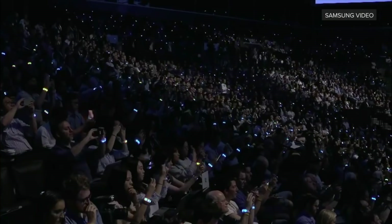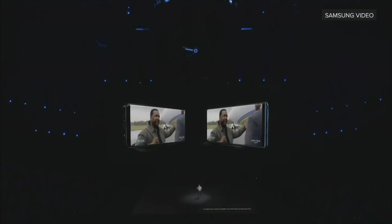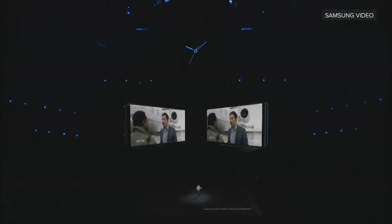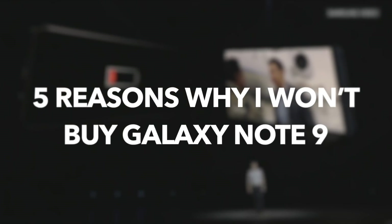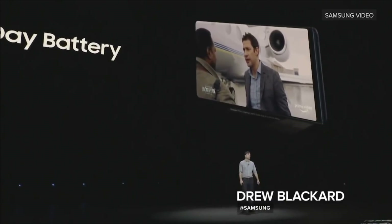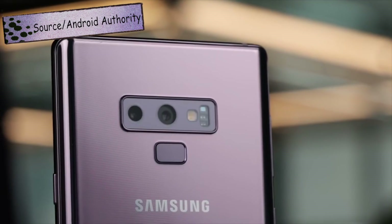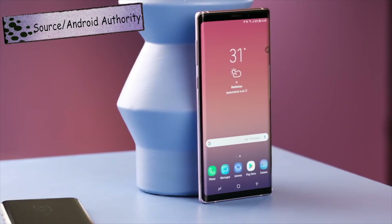The Samsung Galaxy Note 9 is officially unveiled by Samsung. If you are thinking about buying the Note 9, I'd like to point out a few things before you make that big purchase decision. Here are 5 reasons why I won't buy the Samsung Galaxy Note 9 in 2018. It depends on personal preference — if you want to buy it, go ahead, it's a good device for most people.